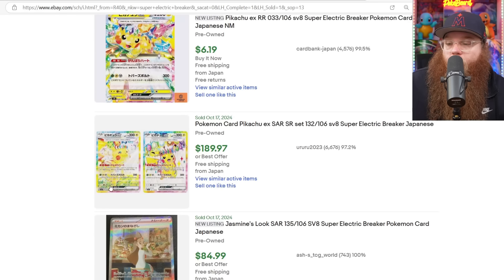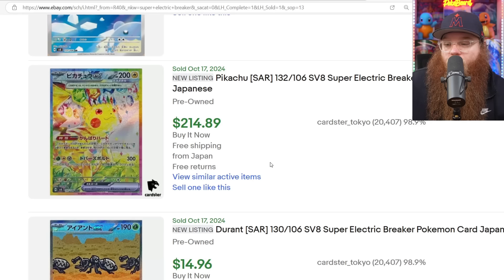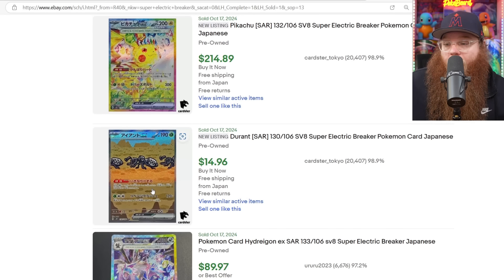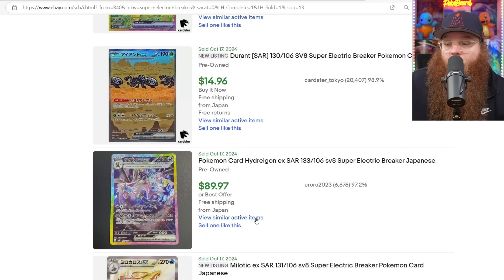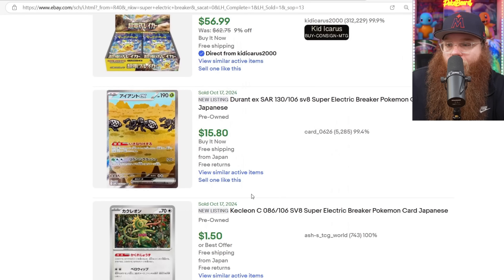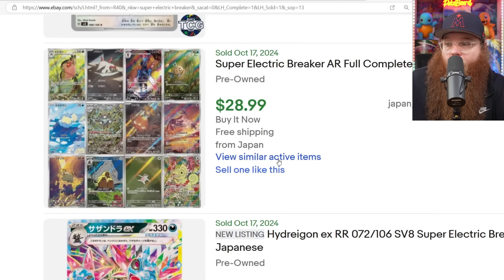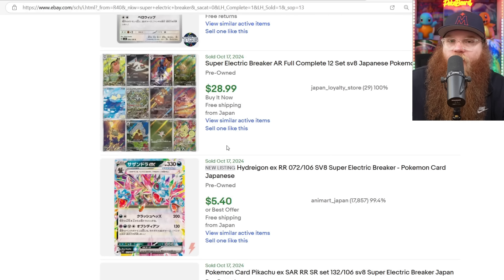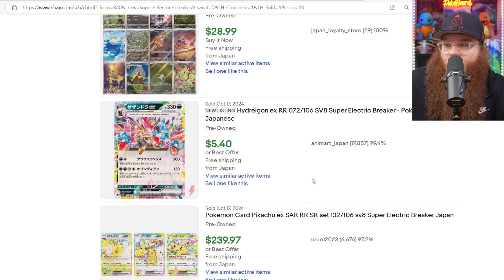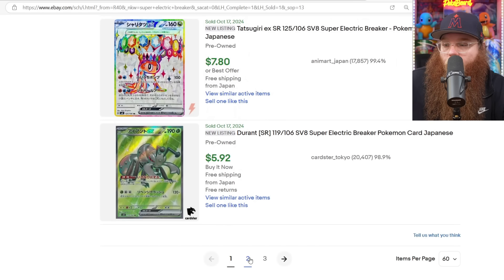For the higher-priced items: both Pikachus together - the full art terra and the special illustration rare - for $189. Big sale: a Pikachu special illustration rare for $214 - so expensive! The Durant for $14.96, Hydreigon for $89.97, Milotic at $56.80 - I honestly thought it would be more expensive. The Durant at $15 seems spot on. The complete Super Electric Breaker art rare set of 12 for $28.99 - a little over $2 per card, will get cheaper as time goes on. The Hydreigon regular terra for $5.40, all three Pikachus for $239.